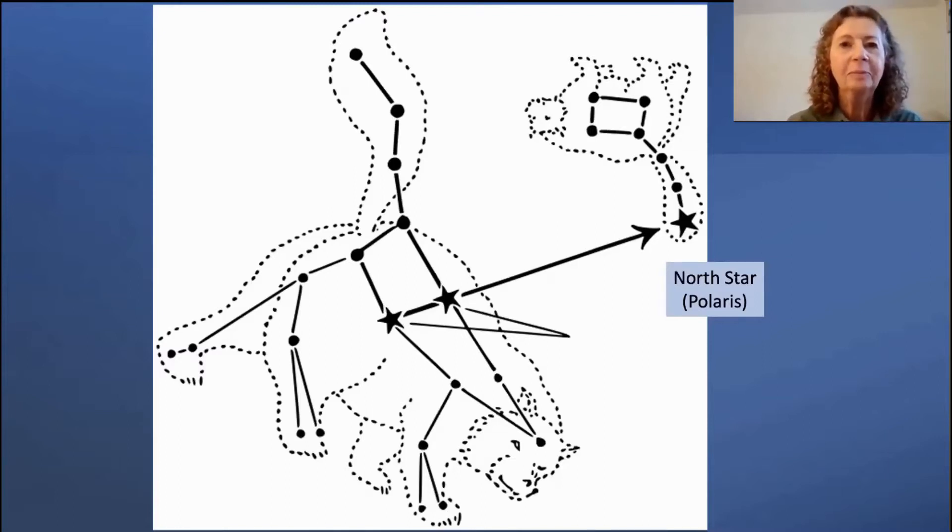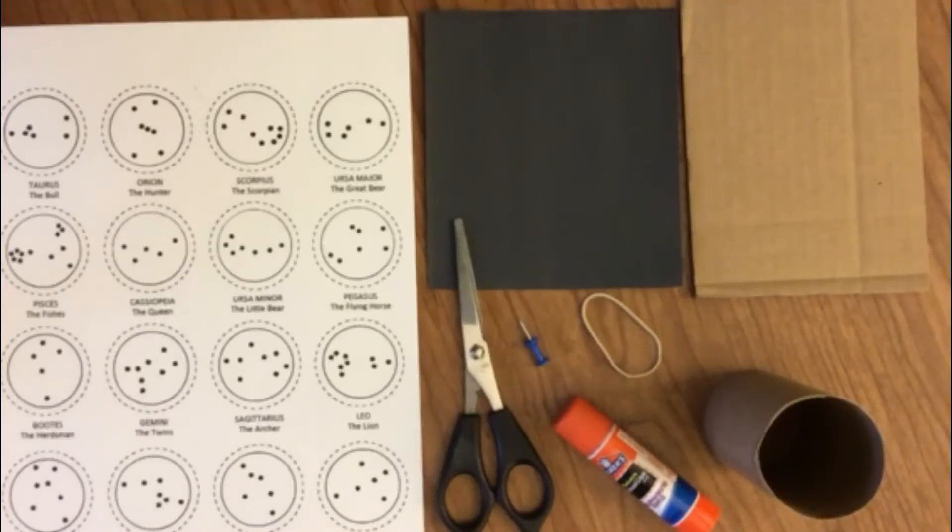Now we are ready for the first activity. To help you become familiar with some of the more common constellations, we will make a constellation viewer. If you do not have the materials, that's okay — just watch, and when you do get the materials, you will know how to make it. For the constellation viewer, you will need the printed constellation sheet, a piece of black paper about 5 inches square, a piece of cardboard, a toilet paper tube, glue stick, rubber band, push pin or straight pin, and scissors.